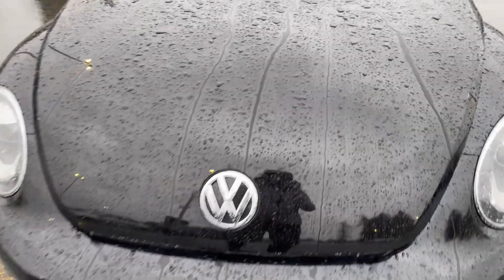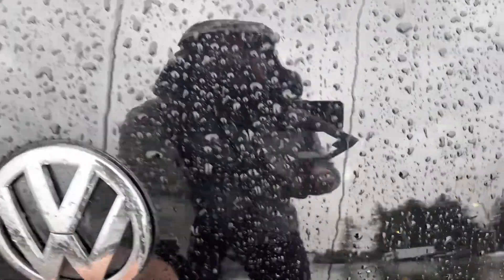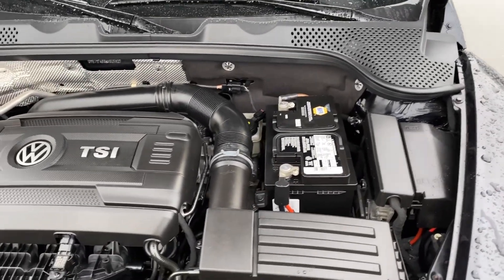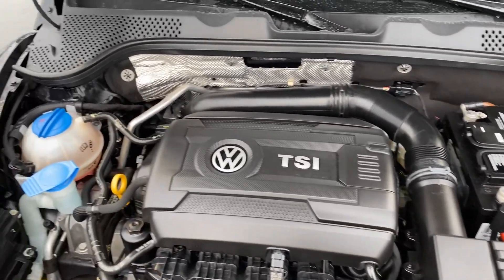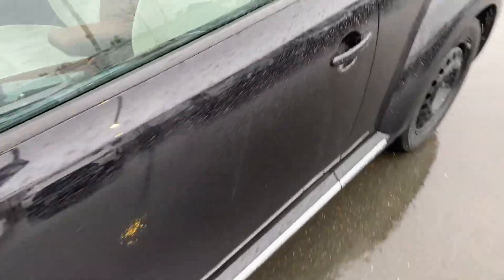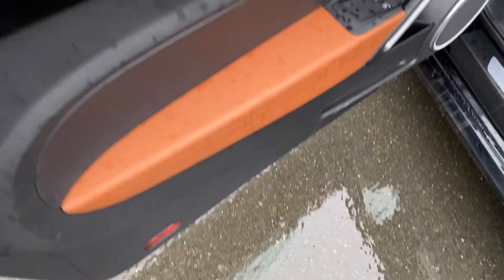Here is the front. I used to love the Herbie movies where the Volkswagen race car had a mind of its own. Look at that — 1.8-liter turbo, beautiful inside. Speaking of inside, let's get out of the rain and take a look.